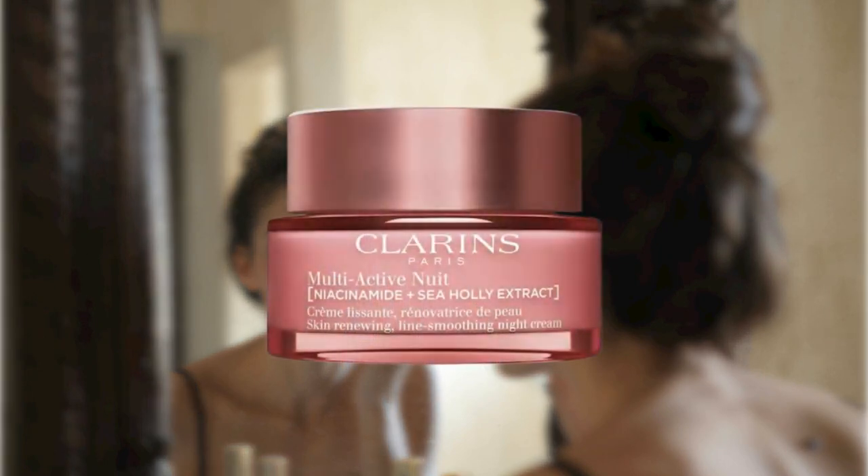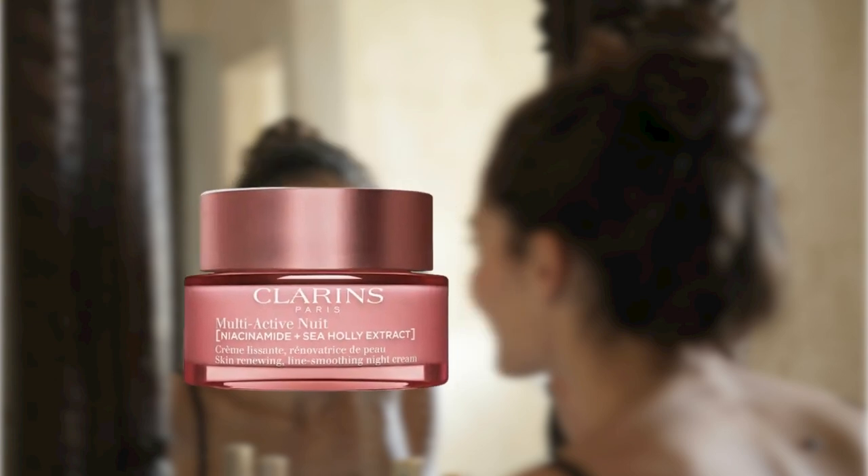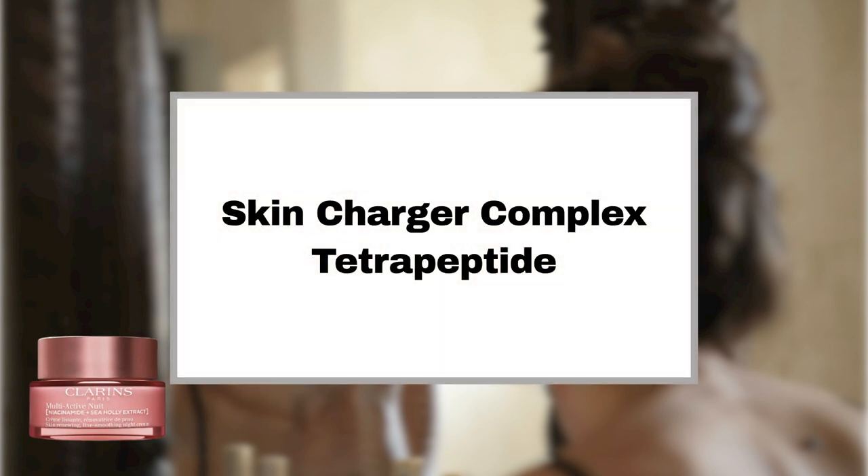Clarins Multi-Active Night Face Cream — also referred to as the Clarins Multi-Active Night Moisturizer — prioritizes skin renewal during nighttime. Its key ingredients, including the Skin Charger Complex and Tetrapeptide, work synergistically to diminish the initial signs of aging and promote overnight skin rejuvenation.